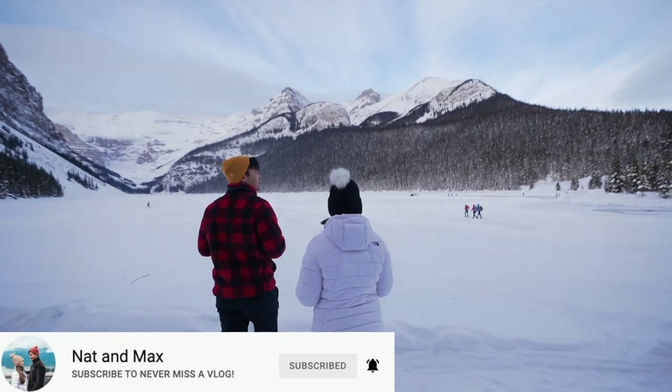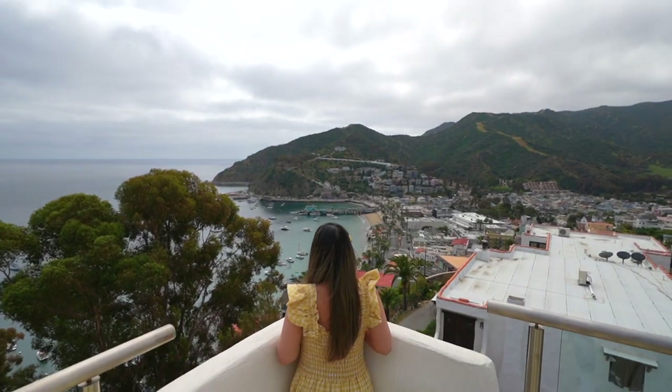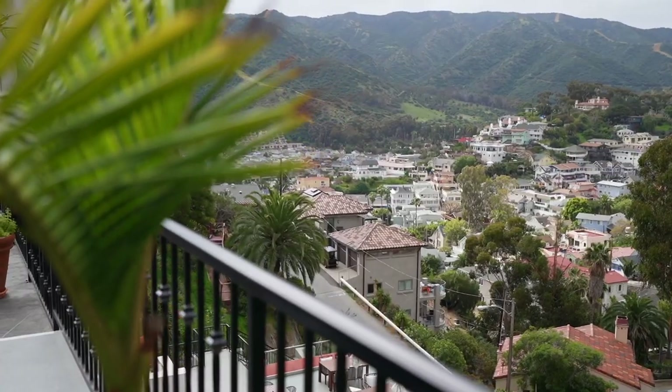Our names are Nat and Max, and if you haven't seen us around, we usually travel our beautiful country north of the border. But as things start going back to normal, we've started expanding our travels. And where better else to start than sunny California?